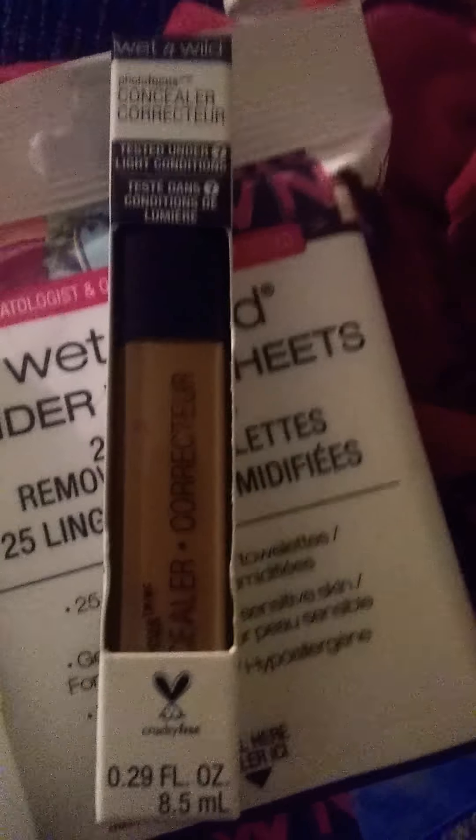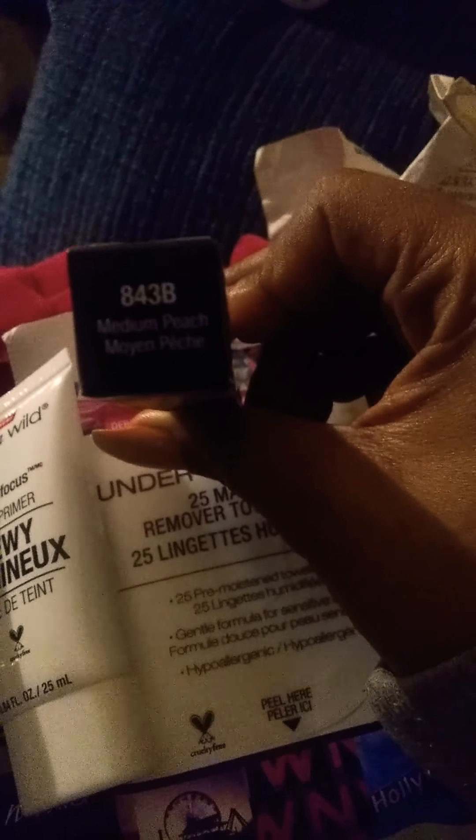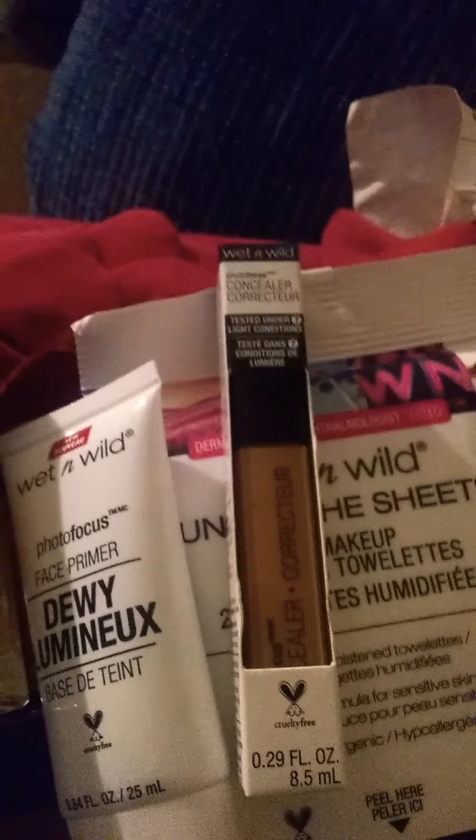Y'all know the tutorial is coming soon! I also got the wet and wild photo focus concealer in the color medium peach. They were out of the tawny — I usually get the medium or the deep sand, but the deep sand was looking a little too dark.